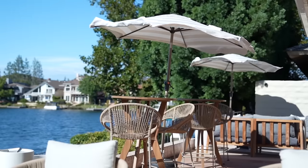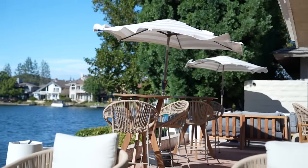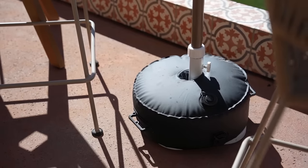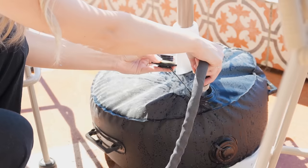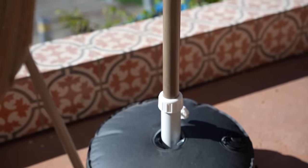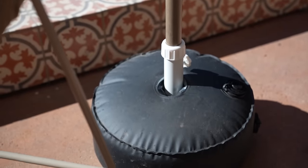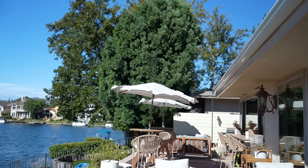If your umbrellas aren't standing up to the wind on your patio, you definitely need these water weights. I already have weighted stands on these market umbrellas but it just wasn't enough, so I found these water weights on Amazon that I could just slip right onto my umbrella stand, and now the umbrellas stand up to the wind in the backyard. These are an absolute must in any outdoor space.